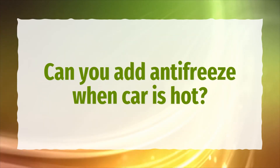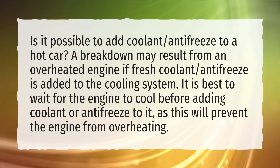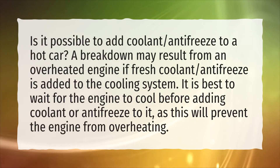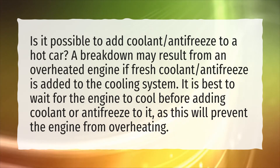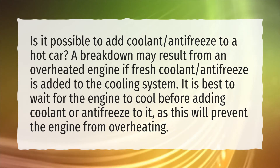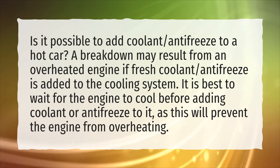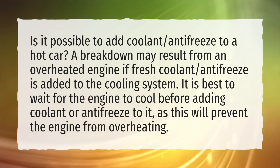Can you add antifreeze when the car is hot? Is it possible to add coolant or antifreeze to a hot car? A breakdown may result from an overheated engine if fresh coolant or antifreeze is added to the cooling system. It is best to wait for the engine to cool before adding coolant or antifreeze, as this will prevent the engine from overheating.